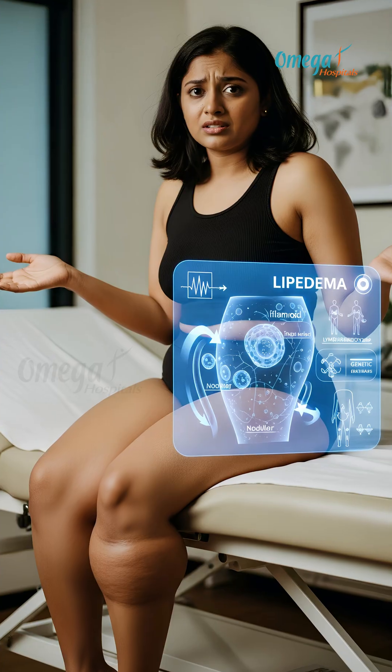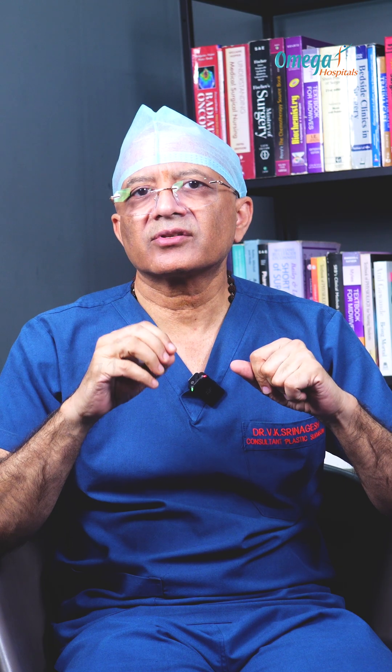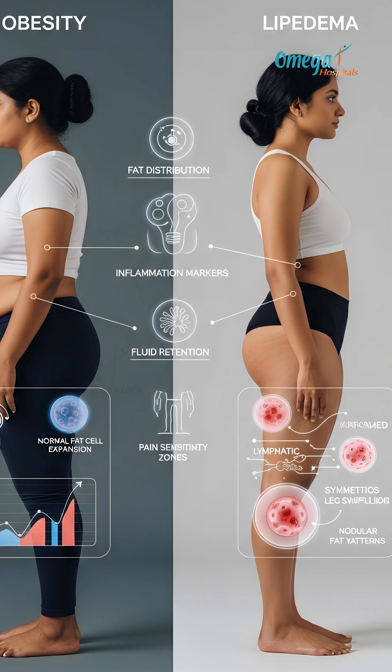Even if you've been told you are just overweight, it may be an undiagnosed lipedema, and that changes everything. Lipedema is often misdiagnosed as obesity for years, but they are completely different conditions and need completely different treatments.